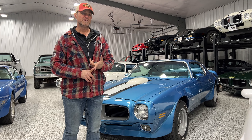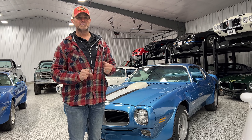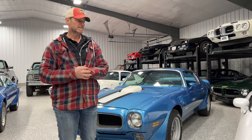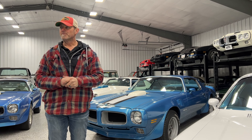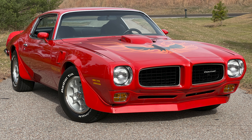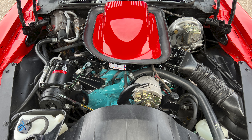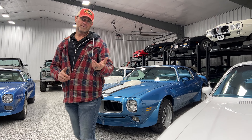We have a 73 Formula four-speed car, and then we have that one-owner 70 400 automatic car — those are both Lucerne blue cars, super nice. Our orange 73 is shipping out this next week, so it's already spoken for. But we have one other 73 red Trans Am that's available and just coming up on the website this week. It's a very nice frame-up restored car, numbers matching, air conditioning, automatic — red with the black deluxe interior. Super nice car, and I don't expect it to last long.